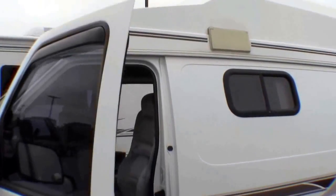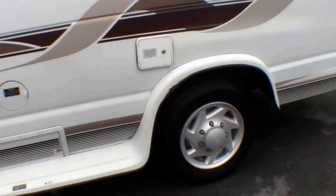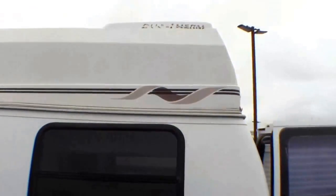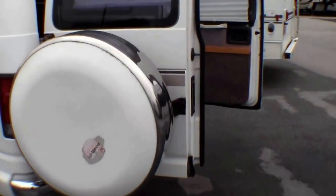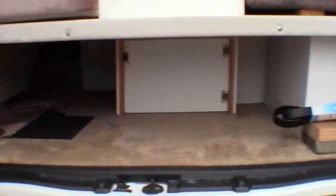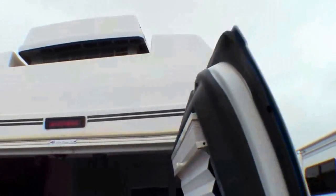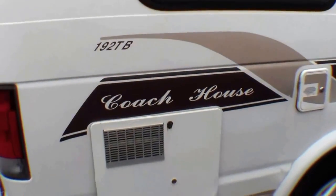Let's walk around the exterior. Nice running boards. 192 TV. It's got an air conditioner up on the roof. Spare tire on the back. Lots of nice storage underneath the bed back here. I'll just walk right around the outside. There's your awning, hot water heater.